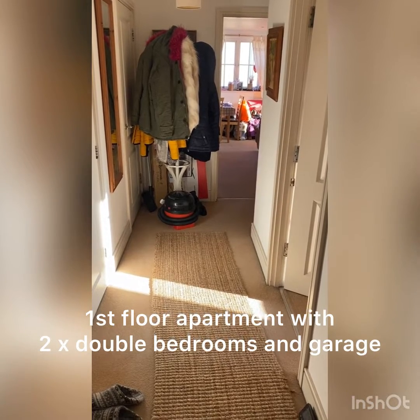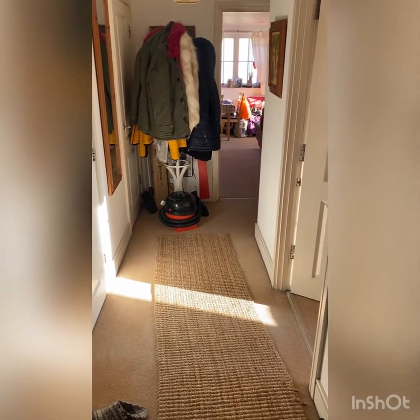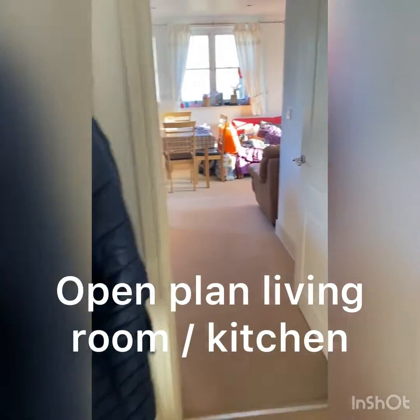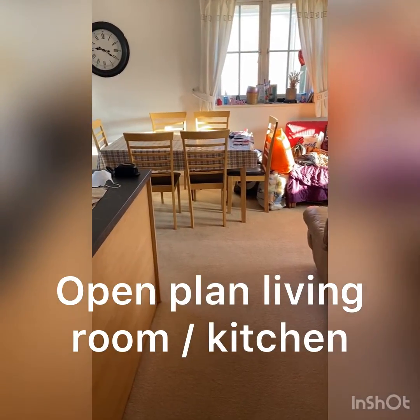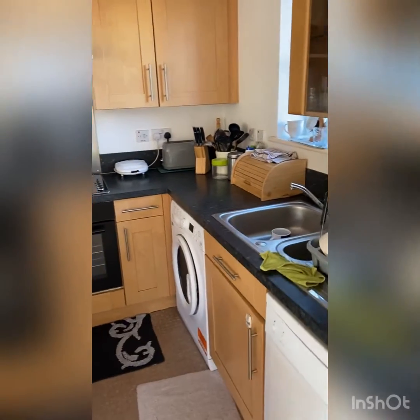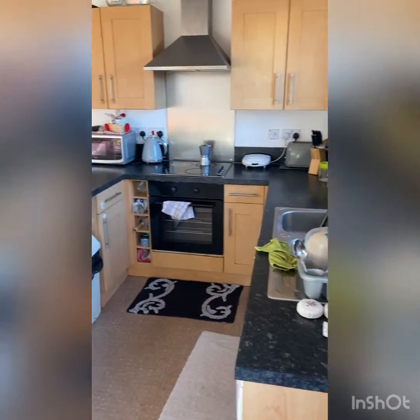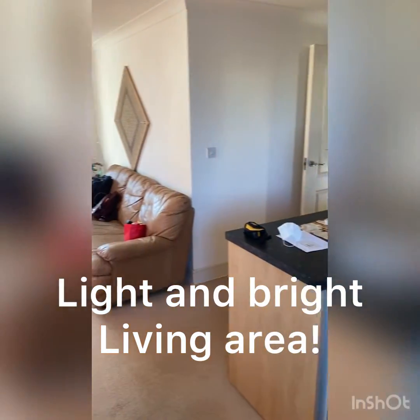Here we are in the entrance hallway and I'm going to lead you straight into the sitting room, which is open plan with the kitchen. It's an L-shaped room as you can see. The lovely thing about this property is that you have windows on three sides, so it's always a lovely light airy space.